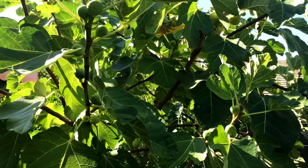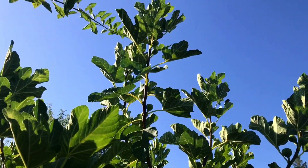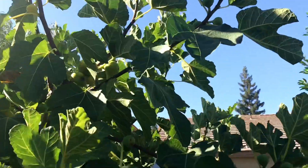Just a beautiful tree, this Kadota fig is. Beautiful. If you want a beautiful ornamental tree, plant a Kadota — I mean, just gorgeous.